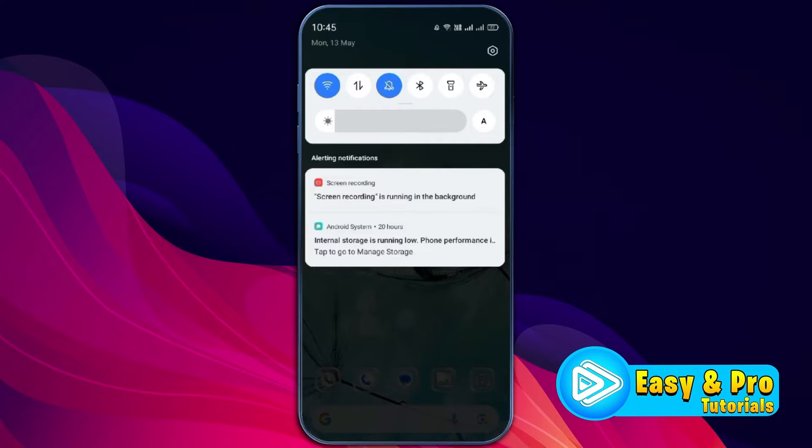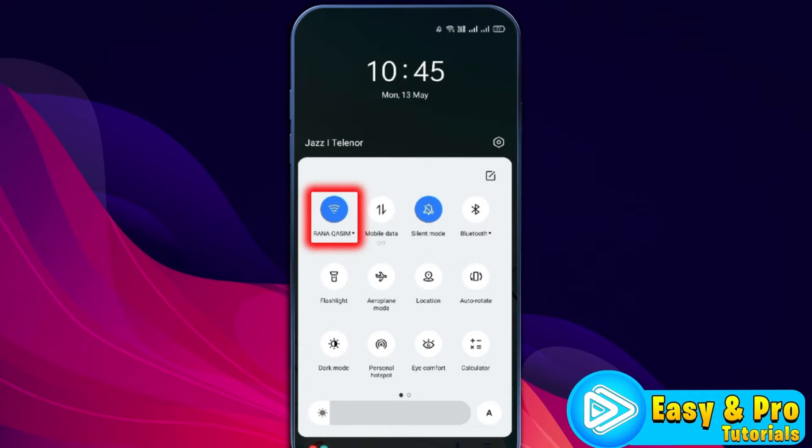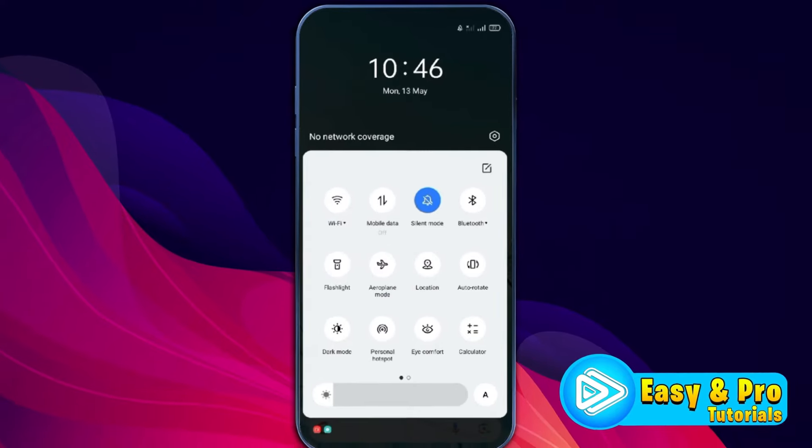First of all, you need to open the notification bar and make sure you are connected to the internet — it can be Wi-Fi or mobile data. To refresh your internet, you can simply turn on airplane mode and after some seconds, turn it off. It will refresh your internet network.